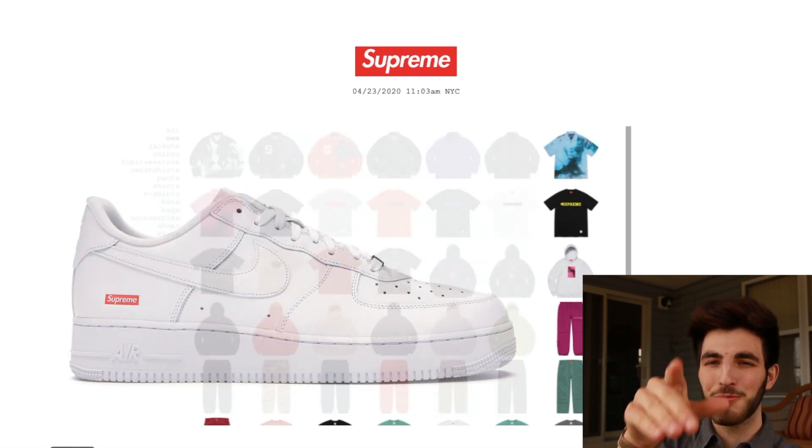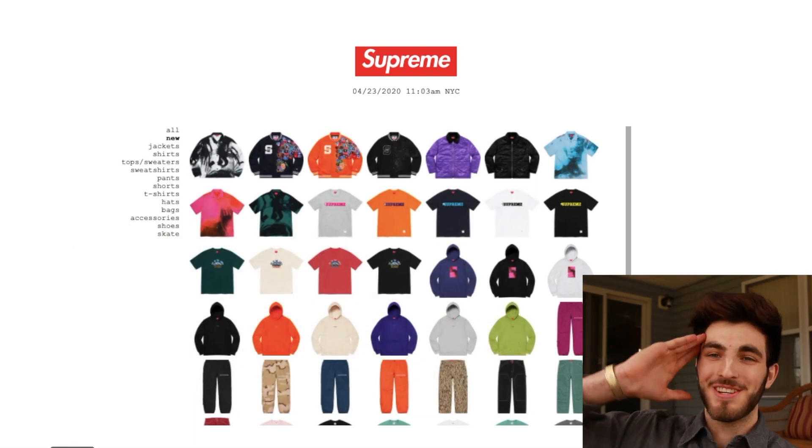Also watch out for some Air Force restocks. Thank you guys for watching — make sure you watch the video YouTube recommends and subscribe to my channel for more live cop videos and coverage on everything Supreme. See you guys in the next video!